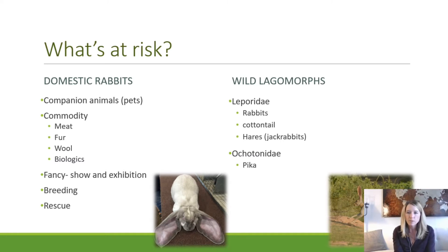The rescue rabbit circuits are really connected groups who work to take animals out of various situations and move them through rescue networks and foster homes to rehome them. We've had to make significant efforts to connect with those groups to avoid disease spread. Wild lagomorphs — which Tom will discuss more — include rabbits, cottontails, and hares including jackrabbits, and pika, although we do not have any confirmed detection in pika at this time.